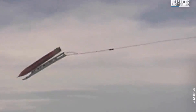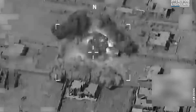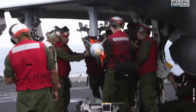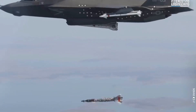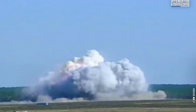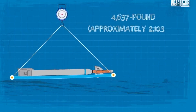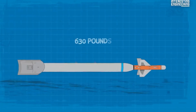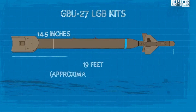Bunker buster bombs, like the guided bomb unit 28 or GBU-28, operate on straightforward physics principles. They consist of an exceptionally sturdy, narrow tube that is also incredibly heavy. When released from an aircraft, the tube gains significant speed and kinetic energy as it descends. The GBU-28 is a 4,637-pound bomb that packs 630 pounds of high explosives, measures 14.5 inches in diameter, and almost 19 feet in length.